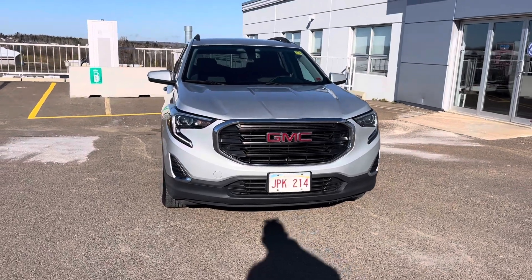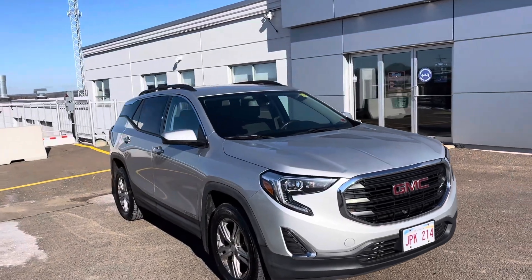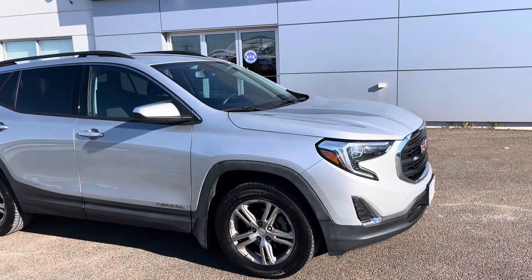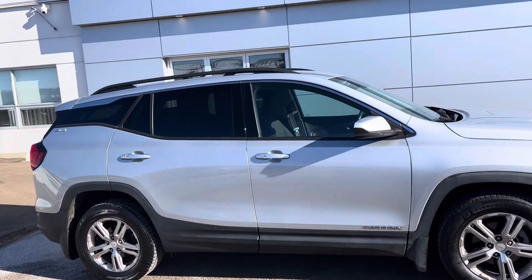Here we have a nice 2018 GMC Terrain. This Terrain has a four-cylinder fuel-efficient engine in it. As you can see, aluminum wheels. This is a five-passenger SUV, all-wheel drive.